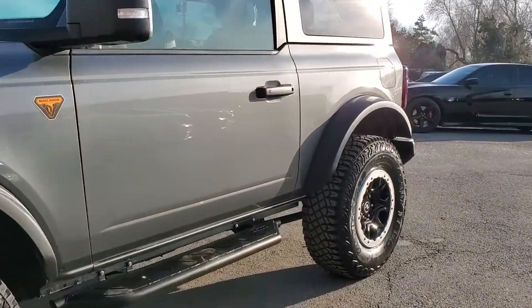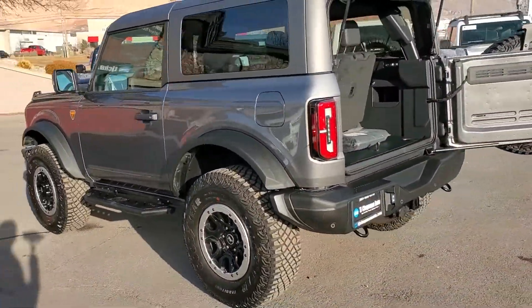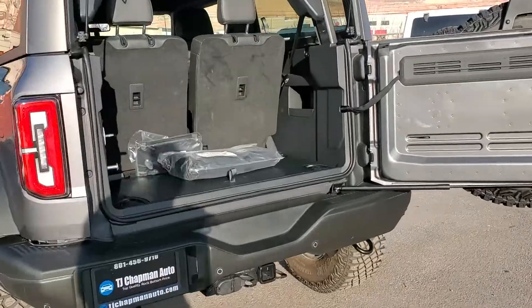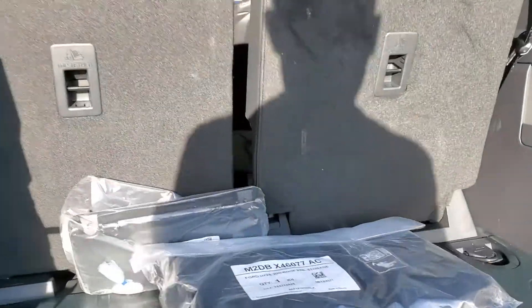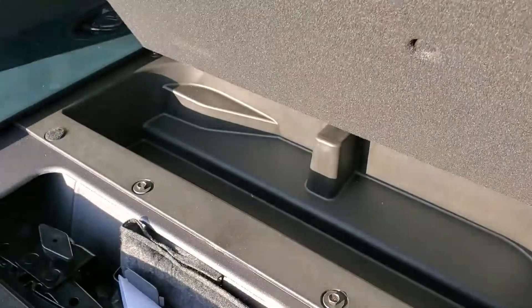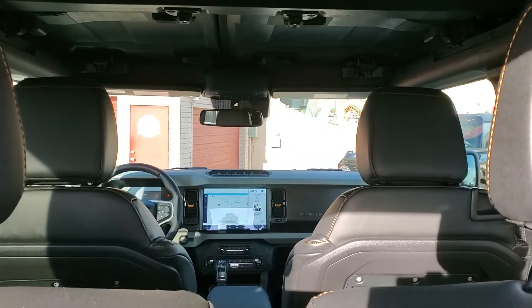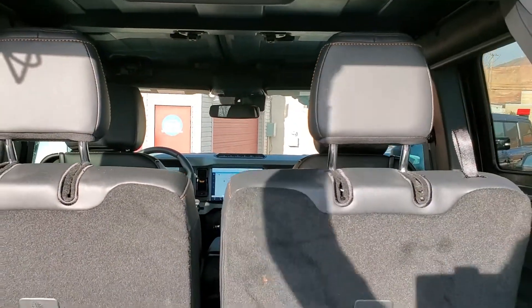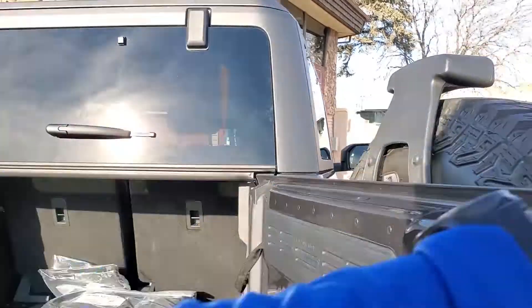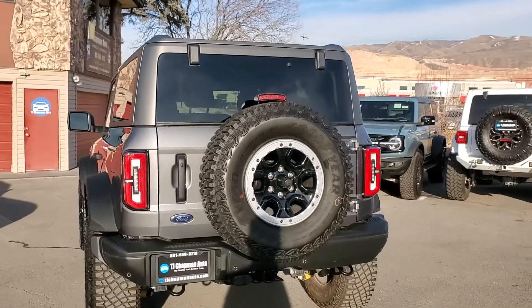It does have alloy wheels, coated running boards, tow package. There's your cover for your removable top, and this is where you put your emergency kit — there's the jack and funnel right there. It does have black leather with orange stitching, and tow hooks here and back.